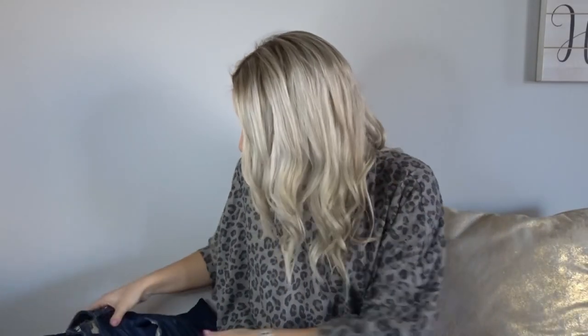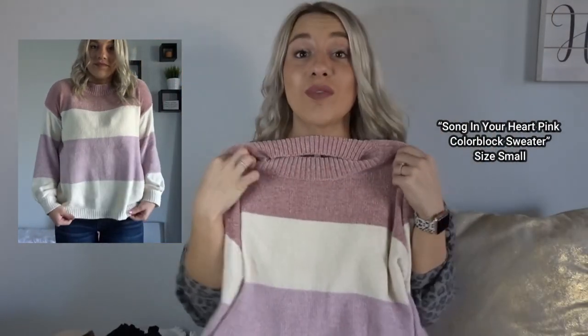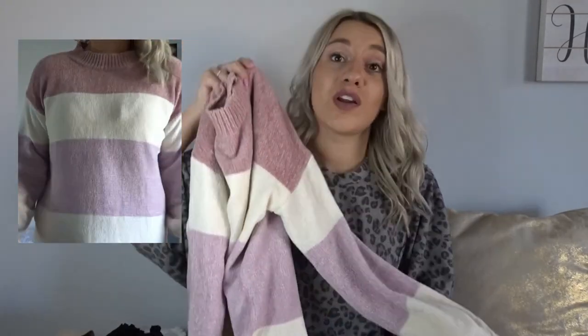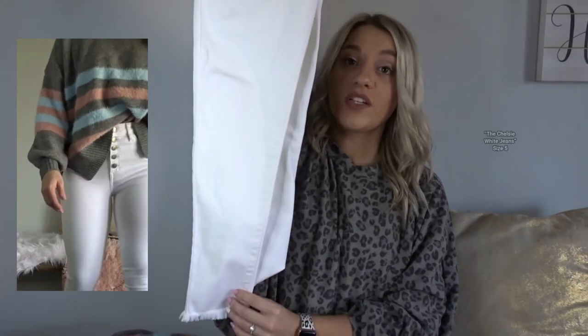Next up we have a very cute sweater, this is a size small. I was eyeing this up on everybody and on the website for months and finally gave in — had to have it. This looks so cute with white blue jeans. I've already worn this one a few times and I've only had it for a week. Very very soft material, looks so cute on. You can dress this up for work or just wear it with some leggings on the weekend.